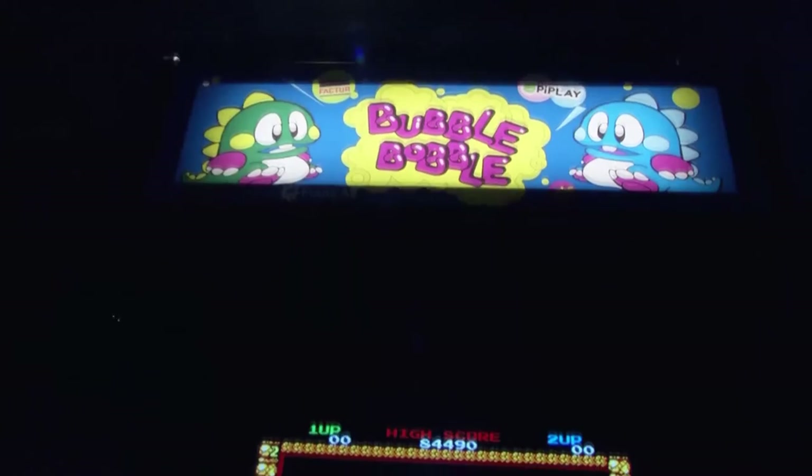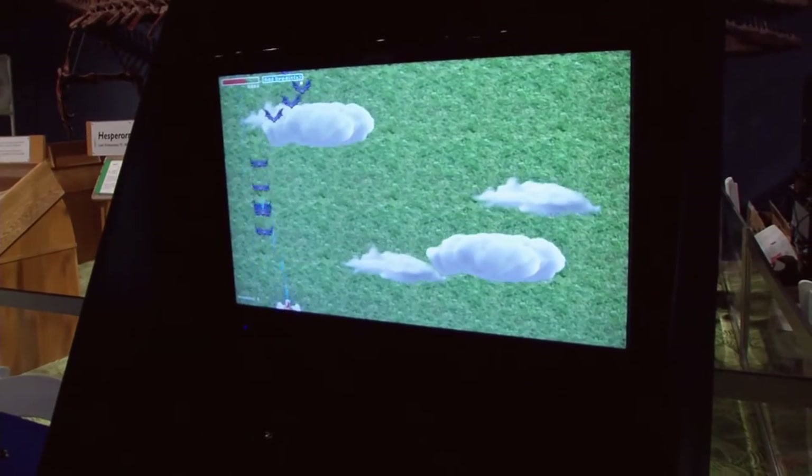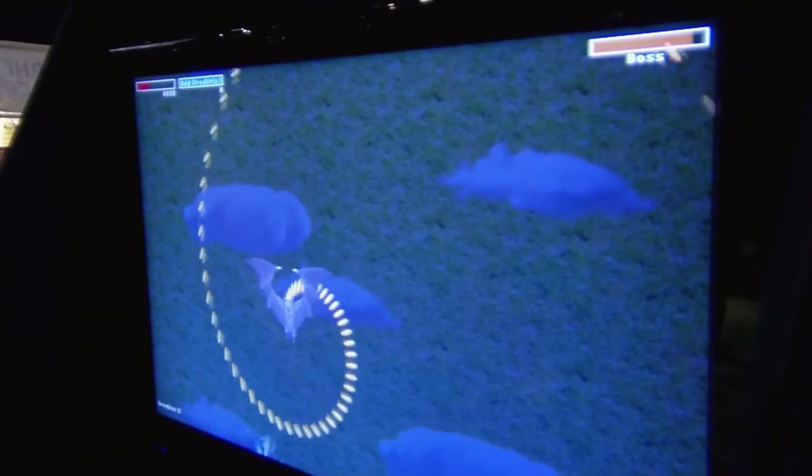Right behind us is the world's largest arcade machine, standing tall at 15 feet. I have created Pi Play, which is a video game system for the Raspberry Pi. Raspberry Pi is a $25 full-feature computer, and that's what's actually running that game.